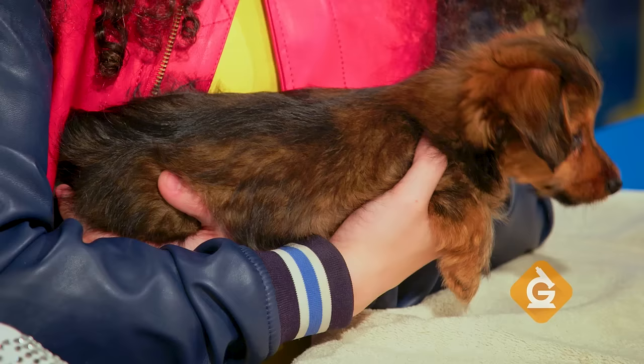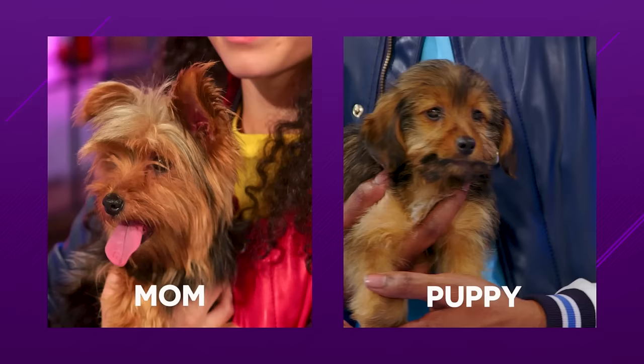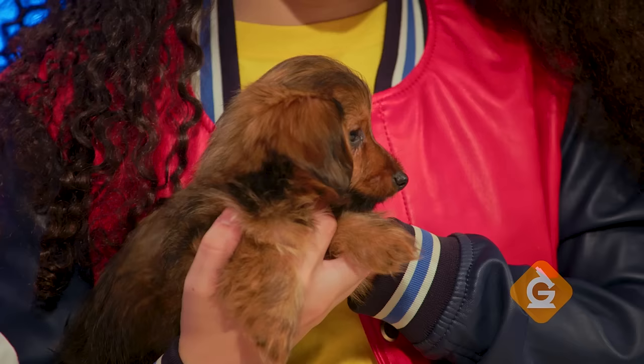Most traits are inherited from parents, which is why most of them are brown or have brown in them like their mom. What other traits do these puppies share with their mom or their dad? Well, they all have fur and floppy ears. This one has a long tail and this one has a short one. While most traits are passed down from parents, different individuals can have different traits.